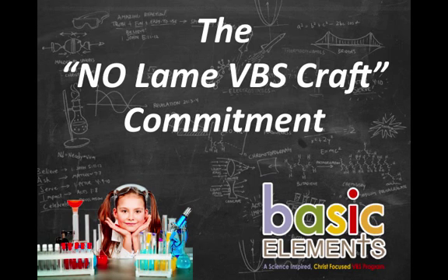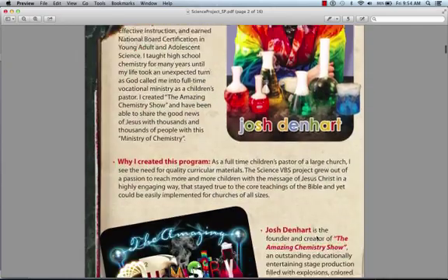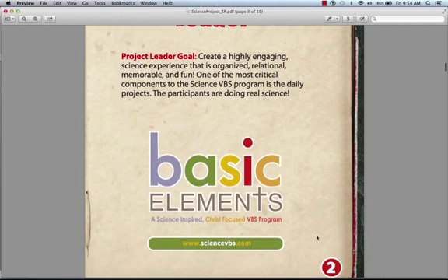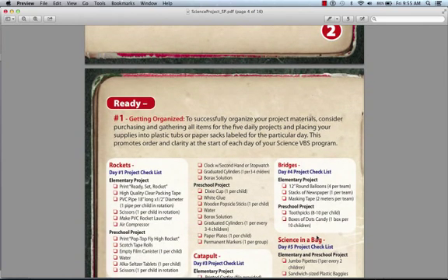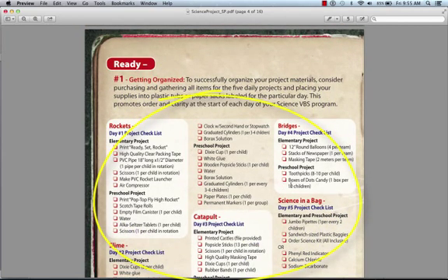Right now I want to jump in and show you the Science Project Leaderbook. Each leaderbook has a well-defined goal for the leader overseeing this particular area. Each and every leaderbook follows a very simple ready, set, go format. Ready — things you should accomplish months in advance. Set — things you should consider accomplishing the week before. And go — the very things you're going to be doing the week of your Science VBS. In the ready section, I've provided extensive lists of all of the items that you would need to successfully produce and prepare each science project. The majority of these items are in your supply closet or are purchased locally.